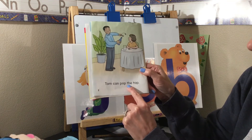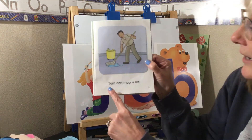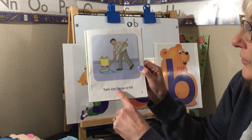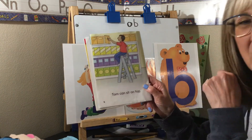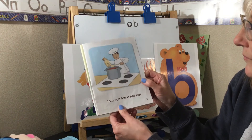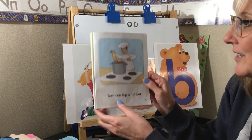The next page says: 'Tom can pop the top.' He's got some water there with a lid — he's gonna pop the top! Then this page: 'Tom can mop a lot.' How many words? One, two, three, four, five — five words in that sentence. Let's keep going. Oh, I can see — what is he doing on top of that ladder? Let's read: 'Tom can sit on top.' He's right on top of the ladder!